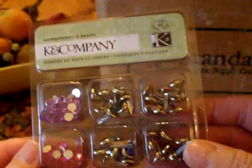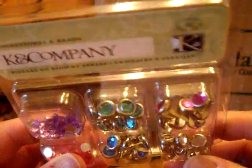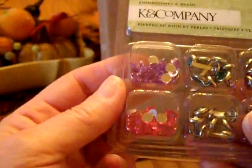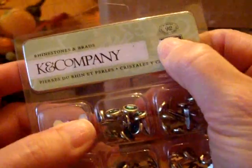And then this — I was excited about this. The brads and the rhinestones, and they're in jewel tones. Like pink — or a purple-pink, I guess a fuchsia. And a turquoise. And then purple and pink rhinestones from K&Company, 92 pieces. Thank you.